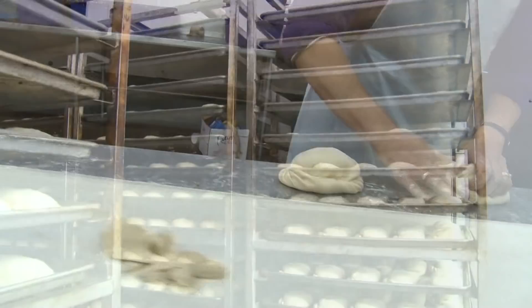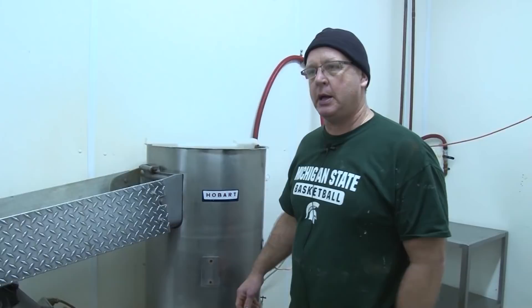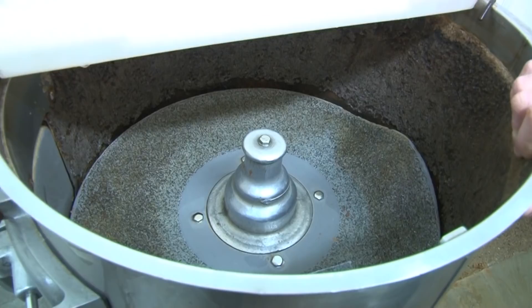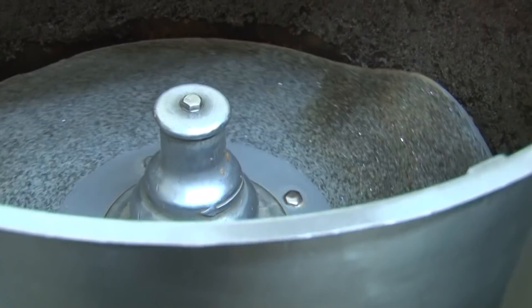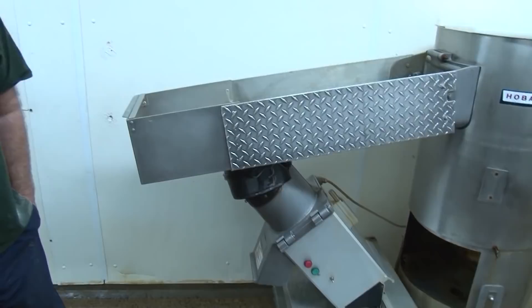This is our potato peeler. On an average day we'll run 1,500 pounds of potatoes through here. We buy all our potatoes locally — Russet Burbank — from Johnson's out near Mansfield, close to Crystal Falls. He's currently growing between 30 and 40 acres of potatoes for us. The peeler flops the potatoes around against an abrasive wall; as it spins, it takes a piece of peeling off at a time. From the peeler, we run them into this commercial dicer — it'll dice probably up to 100 pounds a minute.